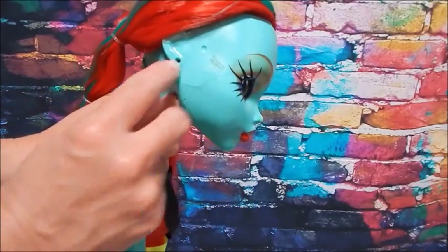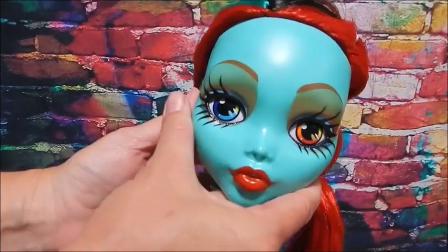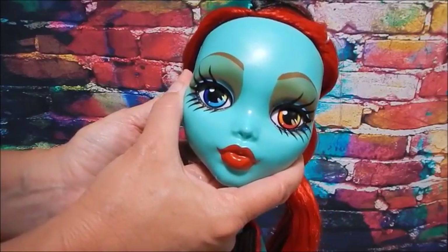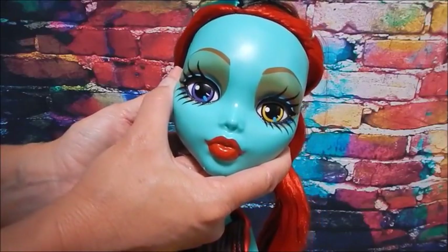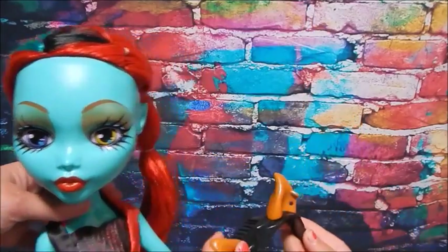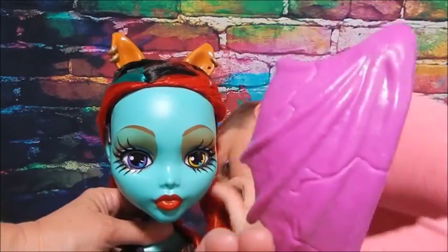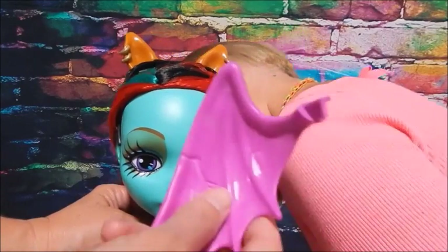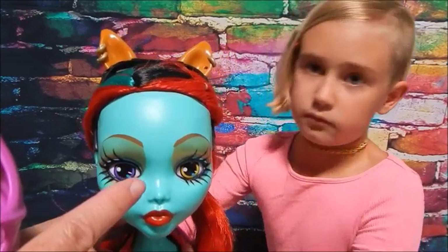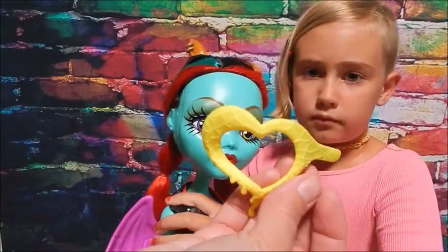She does have earring holes. Her eyes are really pretty. I'm going to press the button now. The eye colors are all pretty — nothing scary or spooky. I was kind of hoping for something creepy. The wings are kind of like Rochelle's but purple, or like Create a Monster. The changing eyes remind me of the Inner Monster dolls. Here's the heart-shaped monocle — very Operetta.